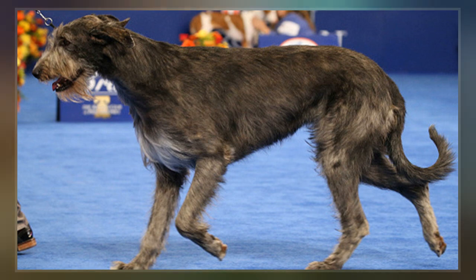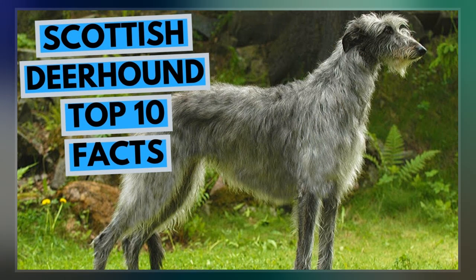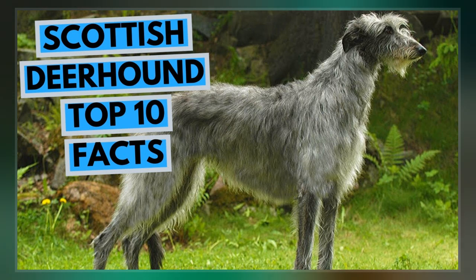The Deerhound is closely related to the Irish Wolfhound and was a contributor to that breed when it was recreated at the end of the 19th century.